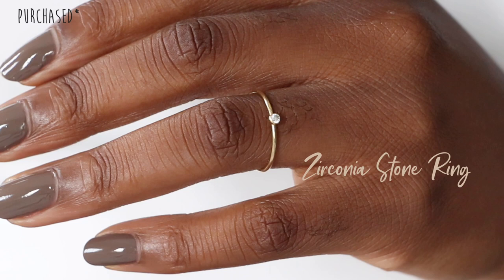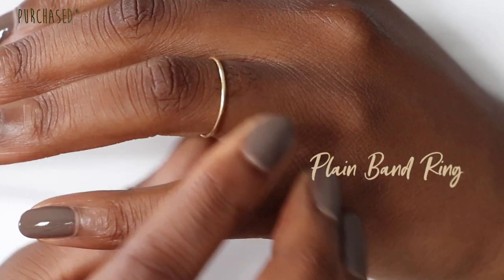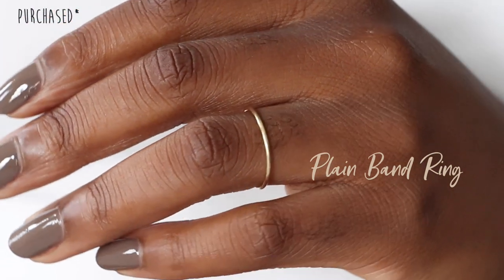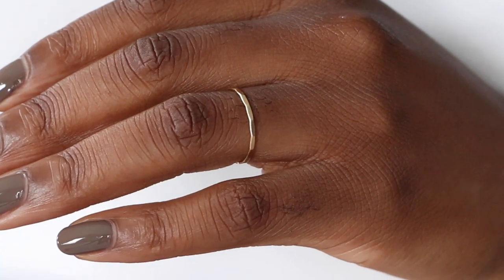The next Etsy store is called Little Stars Jewelry and I have three rings from them. The first is the zirconia stone ring — a simple band with a little diamond stone on the inside. It's really delicate and I love using it to stack with other rings. The second is a plain gold band that looks really elegant and classy — sometimes I'll just wear that one with another stacking ring on the other hand for a minimalistic look. The last one from this brand is the hammered band, which is a classic that adds a little more interest to your hand jewelry.